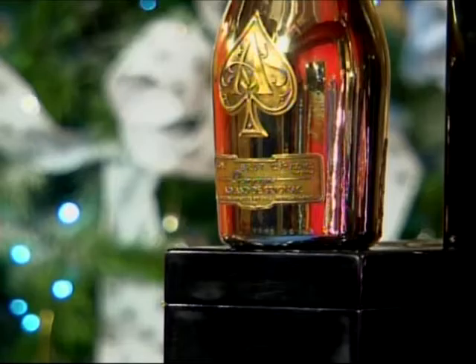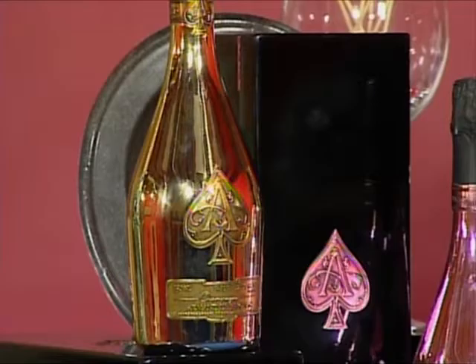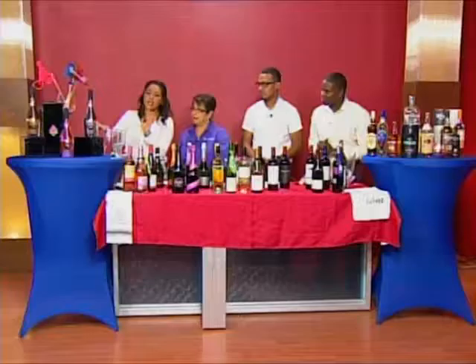This is of course your top of the line product. If you really want to show that you're having a great time and it's a meaningful reason for a celebration, you can go ahead and pick up one of these. Now let's talk about the difference — what's the difference between the gold, the pink, and the silver?